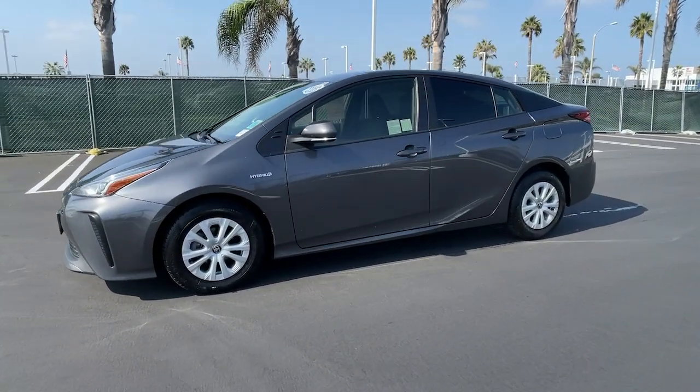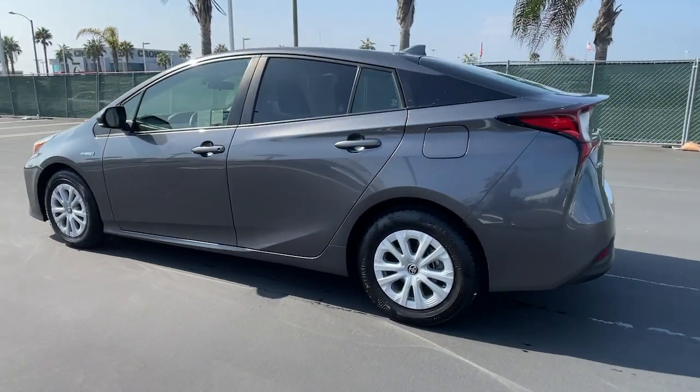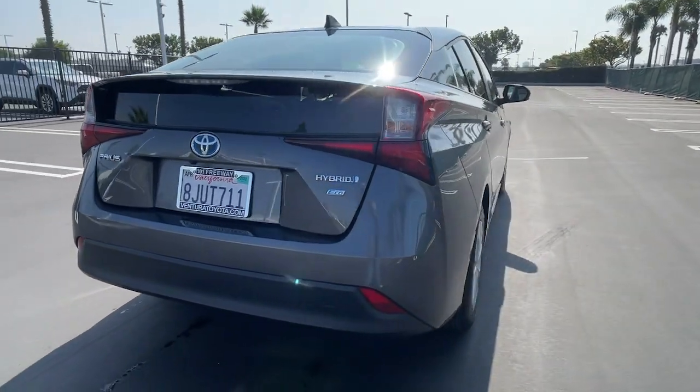You will love the features of this 2019 Toyota Prius. This vehicle is an outstanding buy with fewer than 30,000 miles on the odometer. Here's a versatile and stylish Toyota Prius.